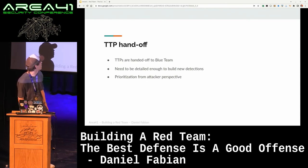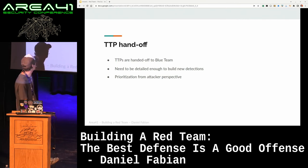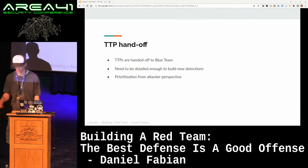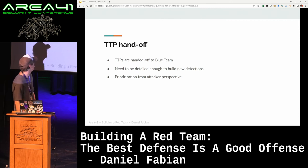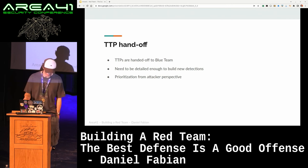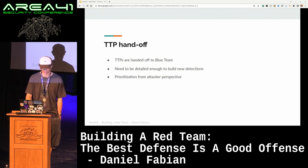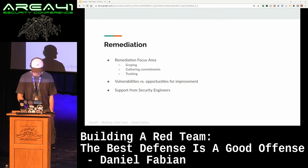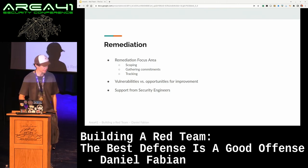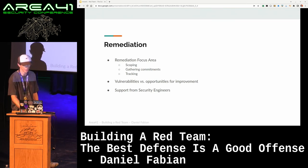The TTP handoff is when tactics, techniques, and procedures are handed off to the blue team. They need to be detailed enough to build new detections, so in combination with the activity log, they should be enough for the blue team to make new signals and hunts and whatever else they build to detect adversaries. We also help them by doing a prioritization from our perspective — saying these are the TTPs we think are the most likely to be used by an actual adversary. For remediation, we have our own team. They do scoping, work with the affected team to make sure the fix is comprehensive, gather commitments from the affected teams to make sure it gets put on their OKRs and priorities, and they do tracking.